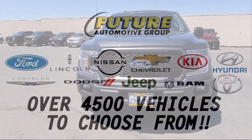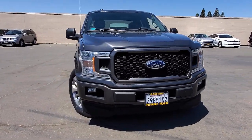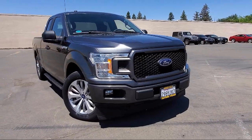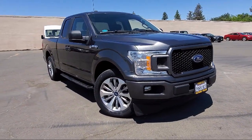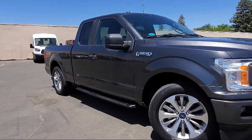For three generations, the Future Automotive Group has been Northern California's premier automotive dealer group, and here's another example of a great vehicle from our giant selection of pre-owned cars and trucks. It comes equipped with Auto Start Stop Tech.